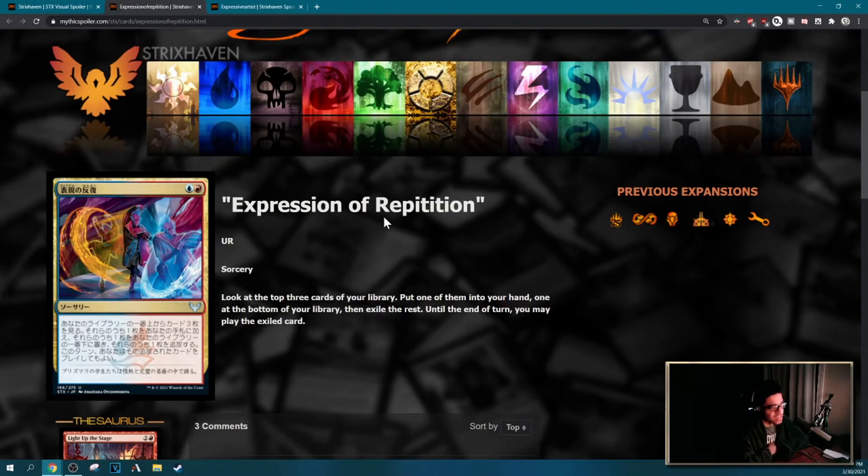Next is Expressive Iteration — blue and red sorcery. Look at the top three cards of your library, put one into your hand, one at the bottom of your library, then exile the rest. Until end of turn you may play the exiled card. That's draw two for two mana — pretty nice. I think this is equivalent to Light Up the Stage. You probably want to play this in EDH decks, maybe even in Standard. You get a lot of good value and you don't get the weird Brainstorm lock thing that usually happens.